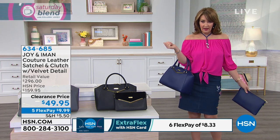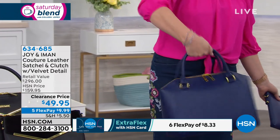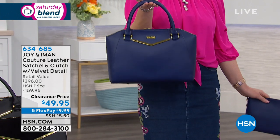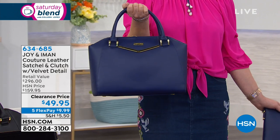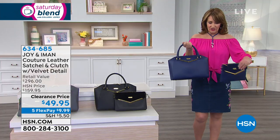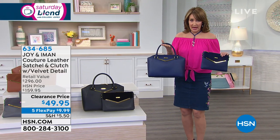Have you ever in your born day for 50 bucks seen anything like this? Look at how beautiful this bag is. The shape is iconic, it's very designer-y. This is by the fabulous Iconic Iman, who has phenomenal taste, and Joy Mangano, who puts innovation into all of her products. So you have a winning combo. You get both — while supplies last.